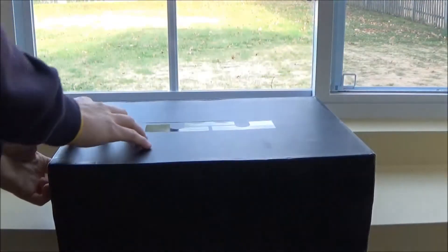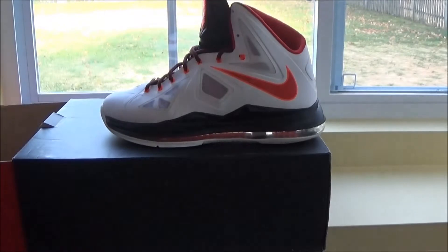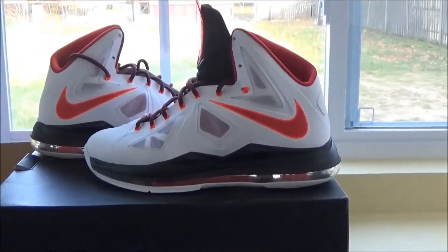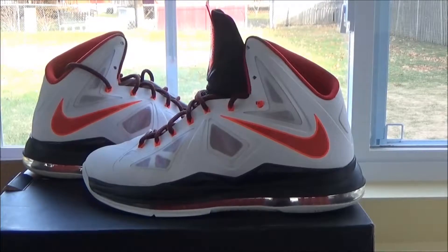And the last shoe — I had to throw in a pair of LeBrons like always. LeBron 10 Home. Had to add these to my list. These are real nice. Glad I was able to pick them up.